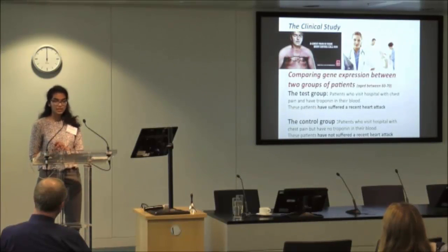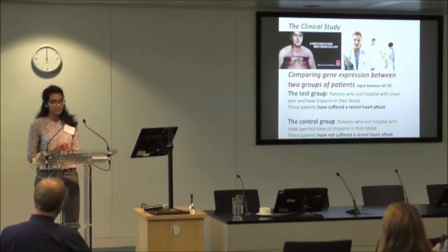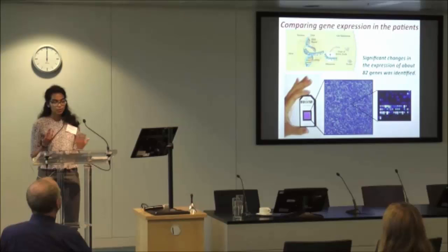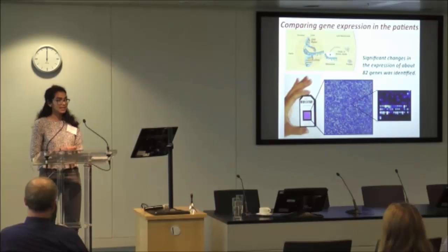A clinical study was completed at the University of Sheffield whereby gene expression of patients who had a heart attack was compared against the gene expression patterns of patients who had not had a heart attack but were complaining of chest pains. Importantly, this control group did have atherosclerosis. The gene expression patterns of these patients were monitored over a 90-day period using Affymetrix gene chips. Messenger RNA was extracted from blood samples, fluorescently labeled, and then hybridized to the chip. After scanning, the data on the amounts of gene expression was collated, and the two data sets were compared and analyzed for any differences.